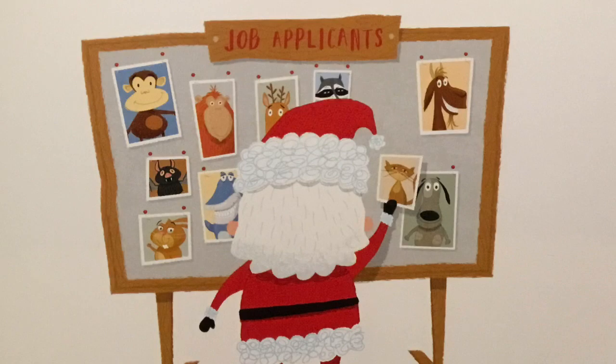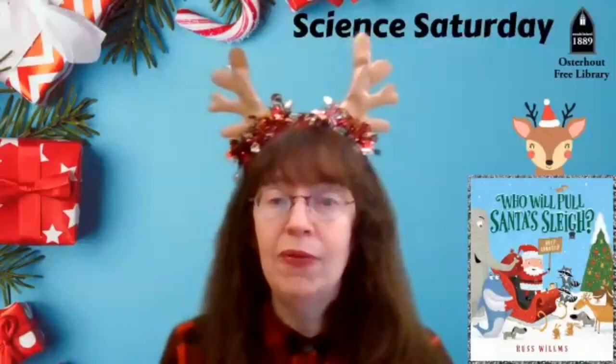He puts out an advertisement looking for animals, and it's lots of fun to see just who shows up. I also have a simple holiday science sink or float activity that you can do at home. And if you want to skip ahead to that part, just look in the description box below for the link that will take you to that part of the video. But for now, let's begin with a funny story called Who Will Pull Santa's Sleigh?